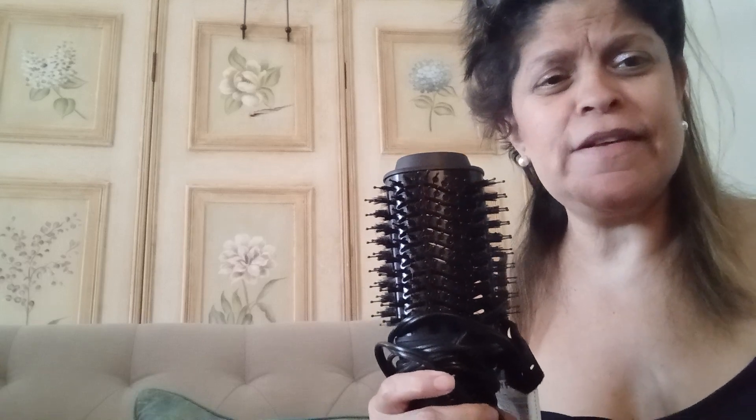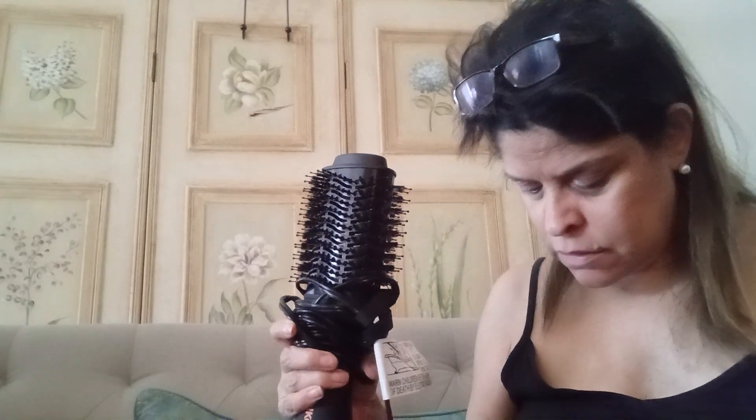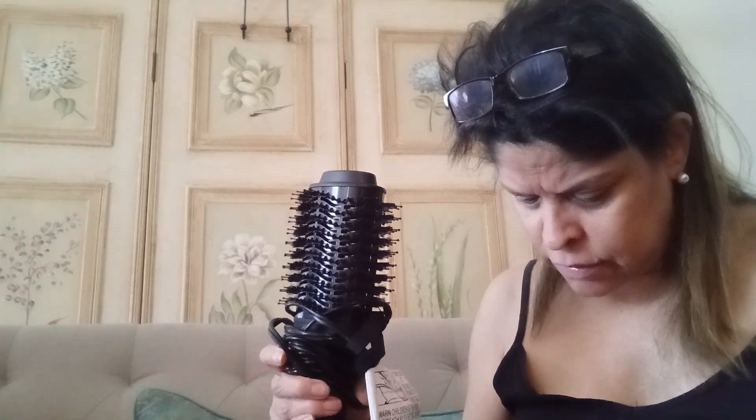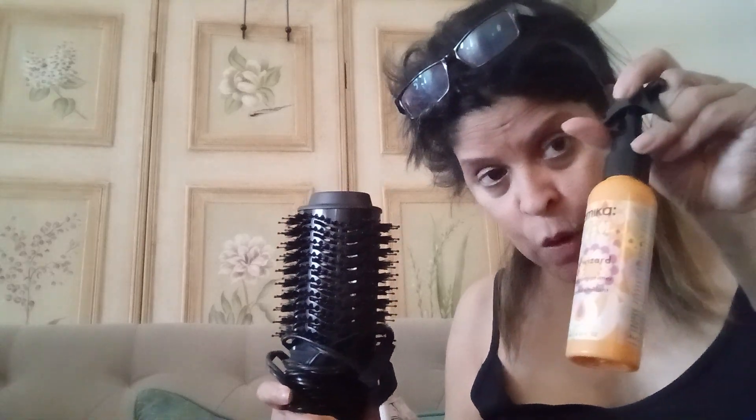Hi YouTubers, I'm back. This is the Amica blow dryer, the nourishing mask, and the wizard detangler — oh my god, these were really, really good. I'm making this for Tati Brooks because she's looking for an anti-frizz solution.